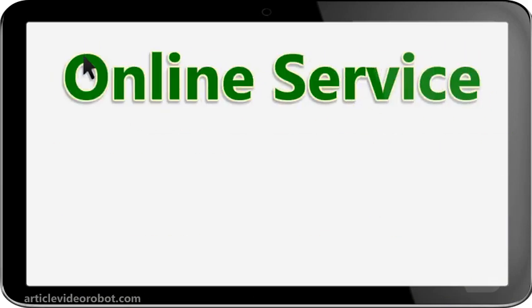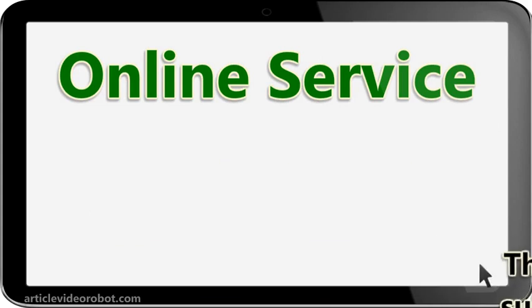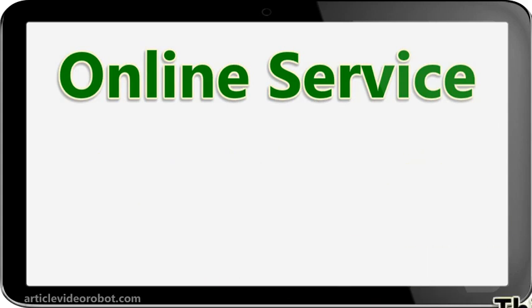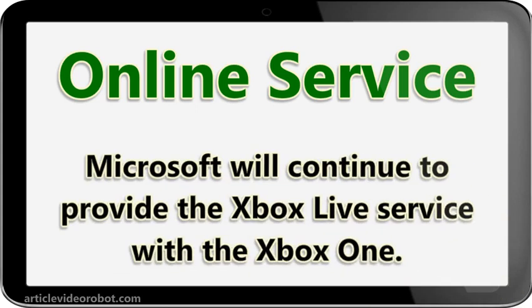Online service. Microsoft established with the Xbox 360 their online service known as Xbox Live, which required a monthly subscription and proved fairly successful. Sony, on the other hand, offered the service free with the PlayStation 3. Microsoft will continue to provide the Xbox Live service with the Xbox One.